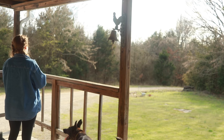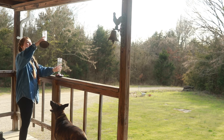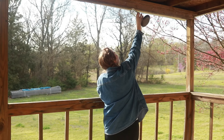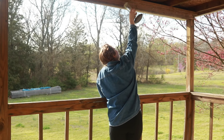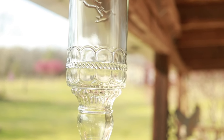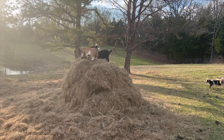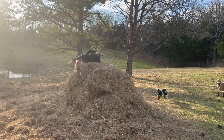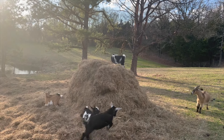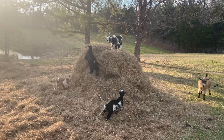I got two new hummingbird feeders this year. I've always had hand-me-down ones or plastic ones from the dollar tree, so this year for Christmas I got one, and a little while later I ordered a second one to match. They are glass and antique style, which I love.